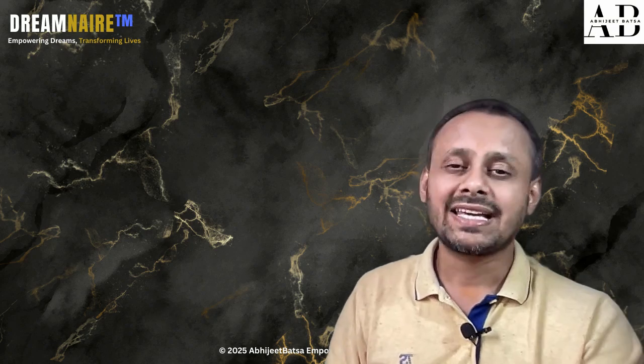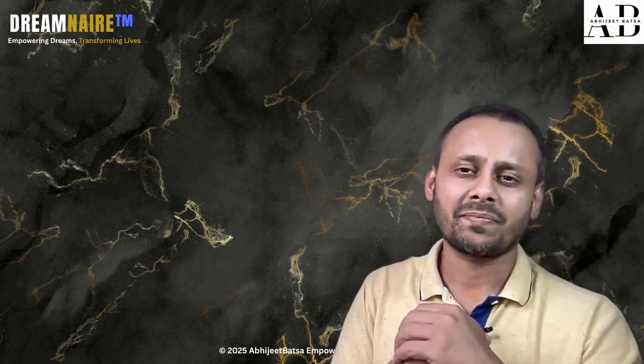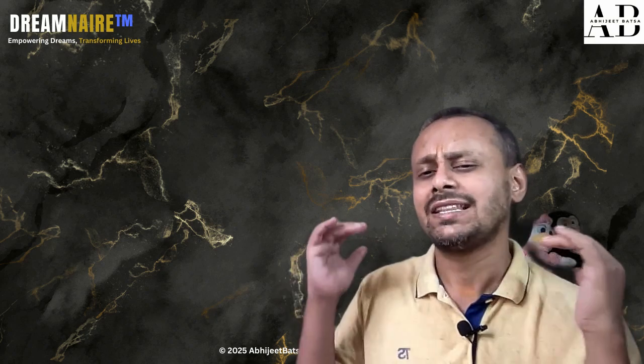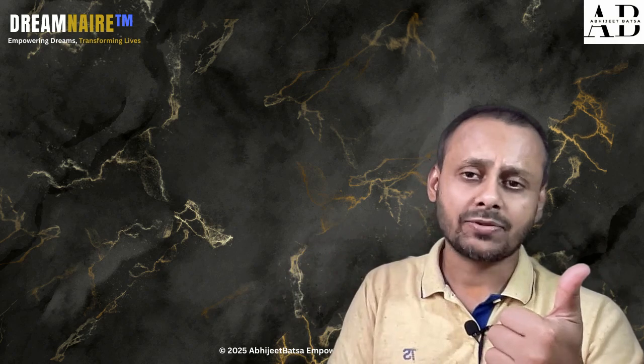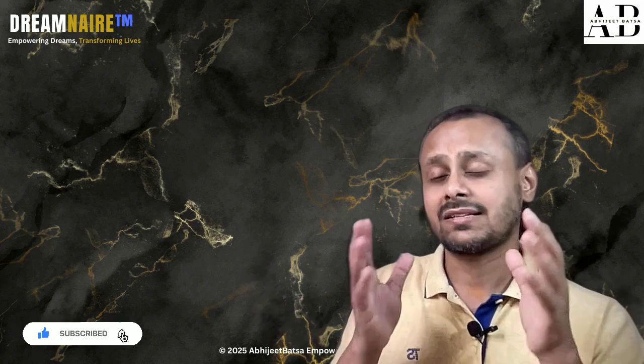Tool number five is Katalon Studio. This is like the Swiss army knife of testing tools — one of the best tools I've seen in my experience, with everything you need in one place. Imagine a magic wand that can test websites automatically, test mobile apps, and test APIs — where APIs push data to your apps. It creates reports that are not only professional but also easily readable for your business folks.